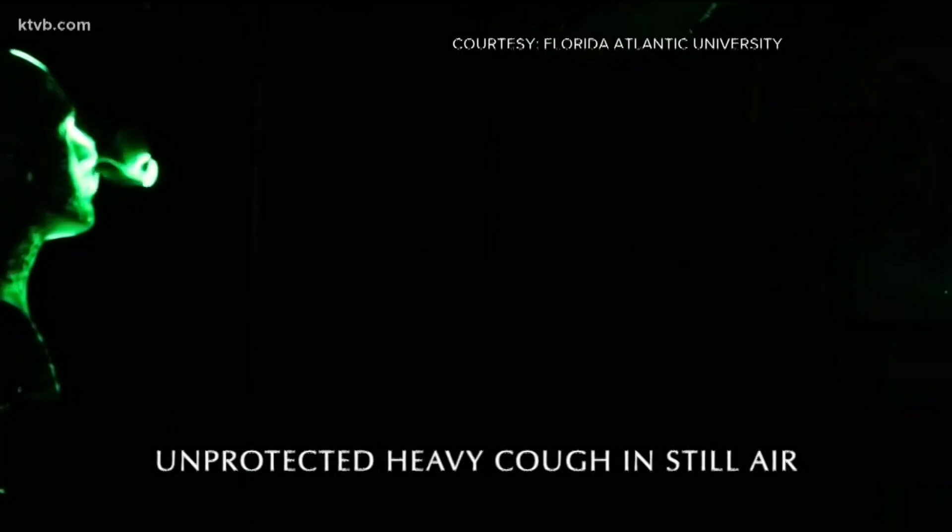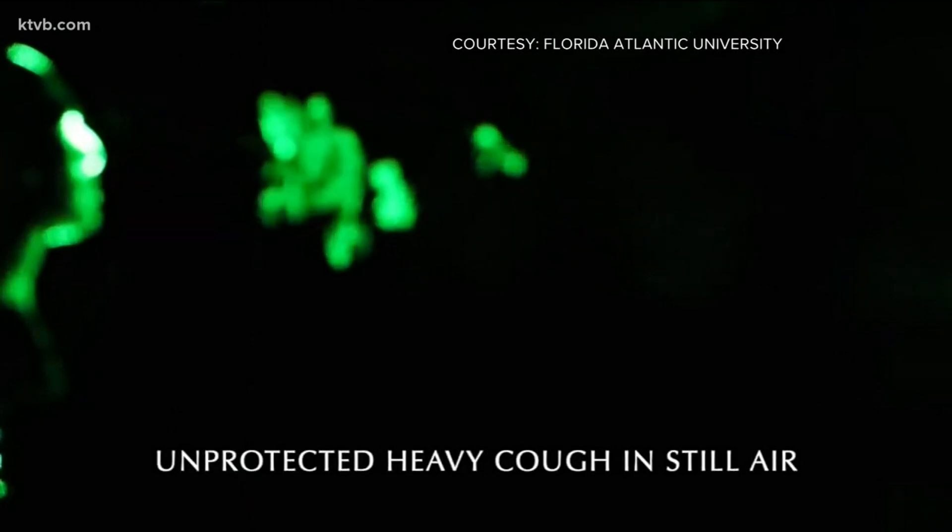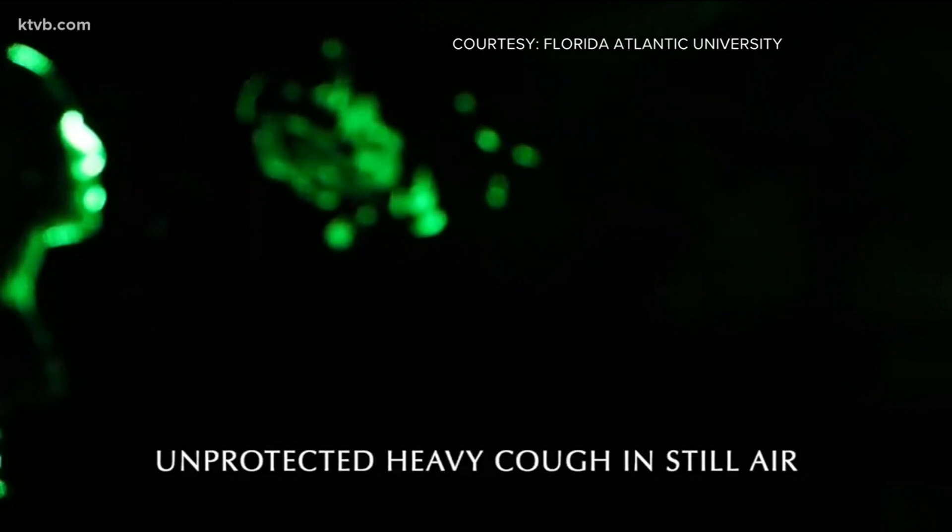There's been a lot of debate and confusion about how effective masks actually are, so a group of scientists created a new way to demonstrate that. David Lippman from our sister station in Texas breaks down their findings. A science experiment in Florida has caught the eye of public health leaders around the country.